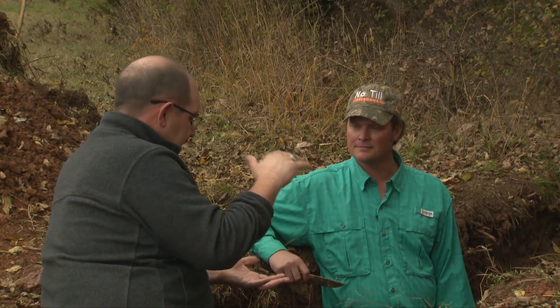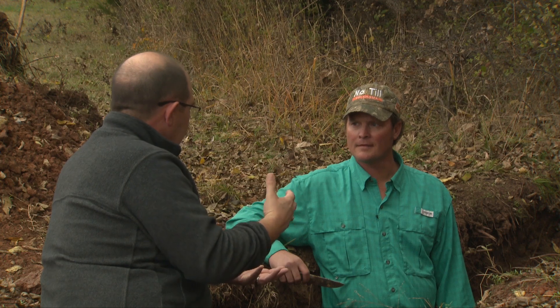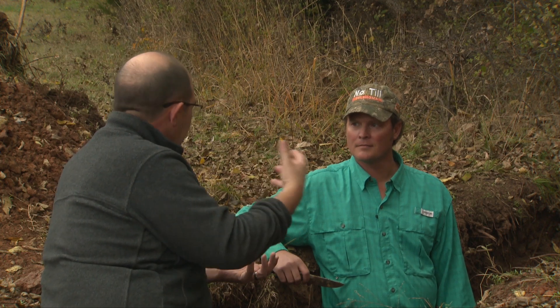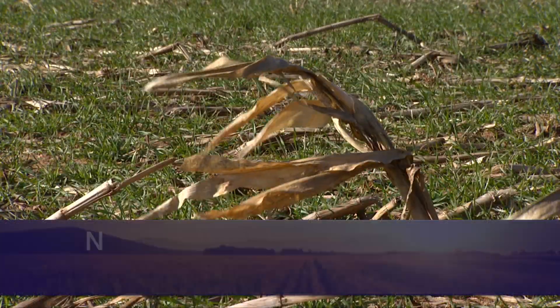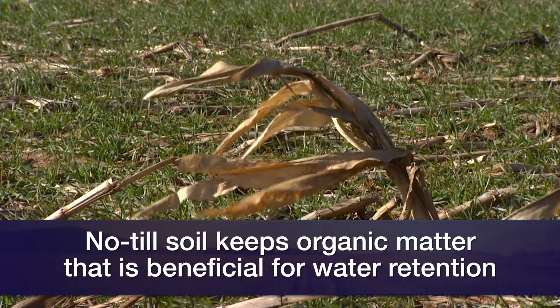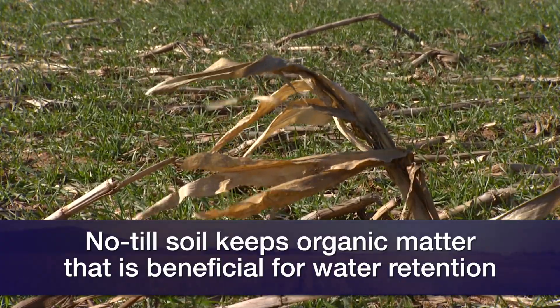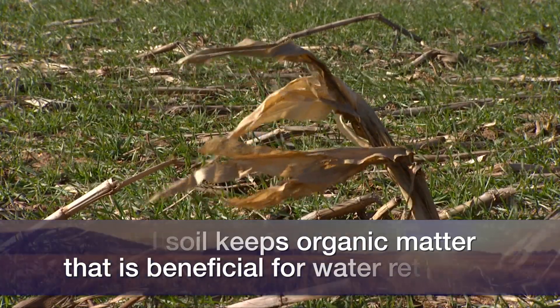If a producer doesn't have that beautiful topsoil that everybody wants, is there anything they can do to help create it? Just be thoughtful about your tillage. If we can move into no-till systems, we can start to get some of that back. It's a challenge to get back to the original grassland system, but we can bring back a lot of those characteristics through no-till management.